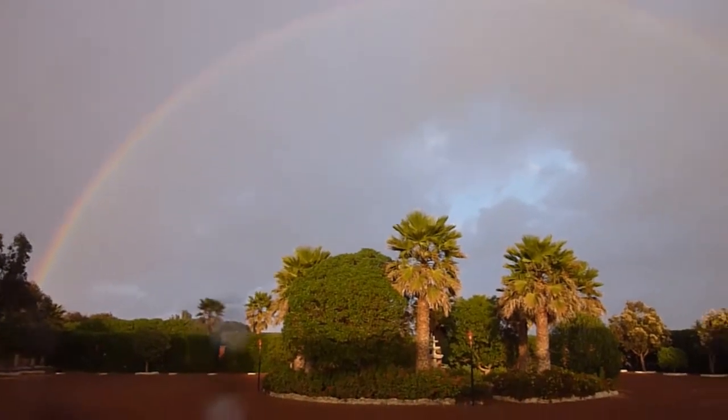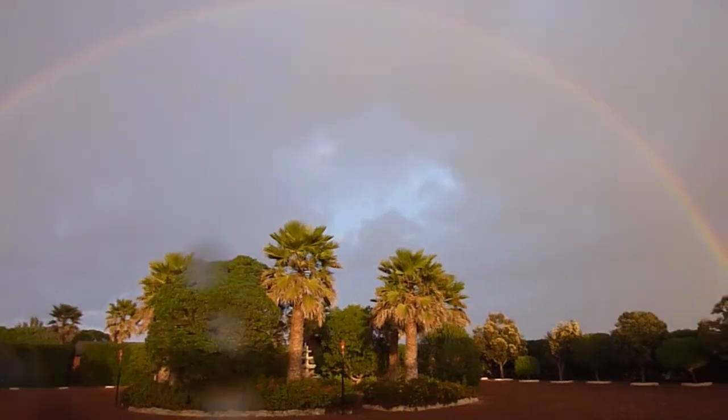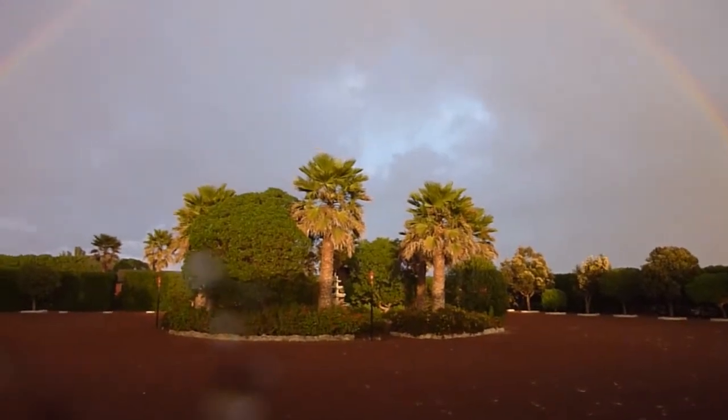Excellent. There you got it. A nice beautiful rainbow here at Go Missions to Mexico.